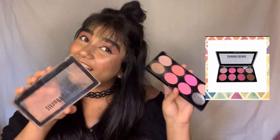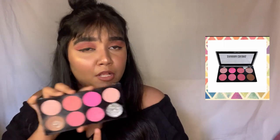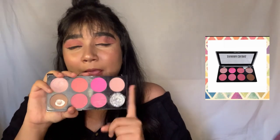Moving on to blush, I'm recommending the Maybelline Fit Me Blush and the Sauvage Colors Blush Palette. I've been using this palette for a long time - it has so many blush shades and retails for around 1,000 to 1,500 rupees. All these shades are really good for Indian skin tones, especially for girls on the browner side. If you don't want to buy the Fit Me one, definitely give this palette a try.